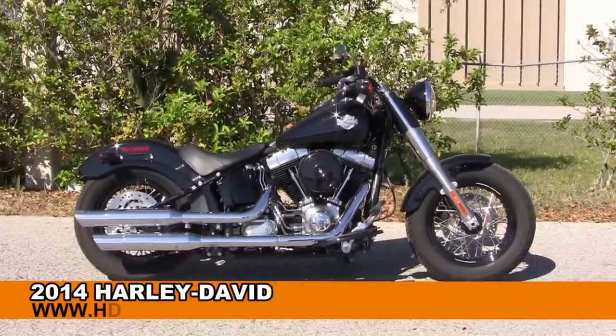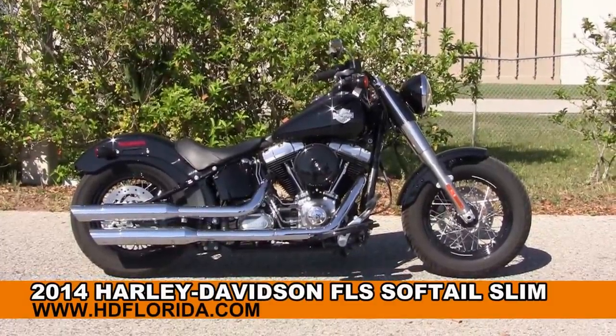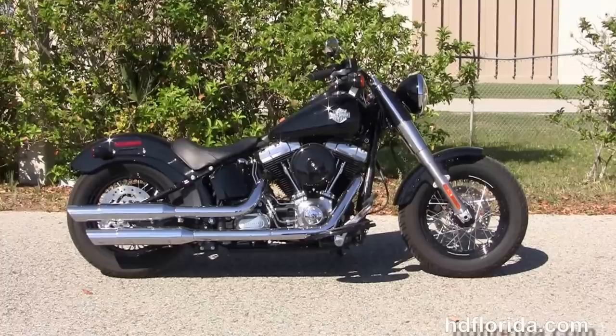Welcome everyone to the world-famous Harley-Davidson of Florida. Today I've got for you this high-grade used 2014 Softail Slim.